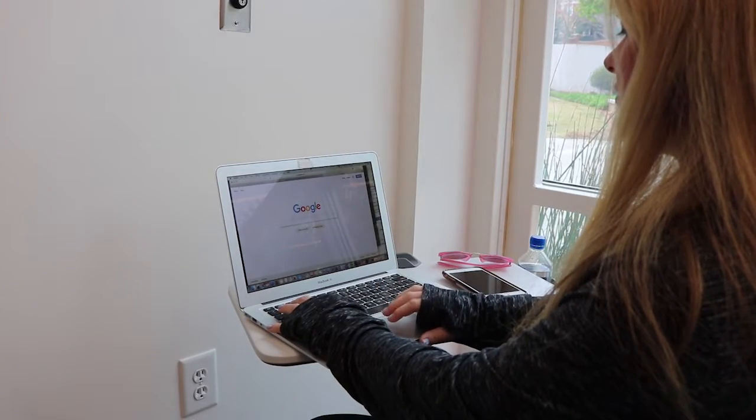UGA student Katherine Kostovetsky explains how she feels about the new login system: "I just use the app and the send me a push thing and it's just the top of a button. So as long as I have my phone with me, it is pretty easy."